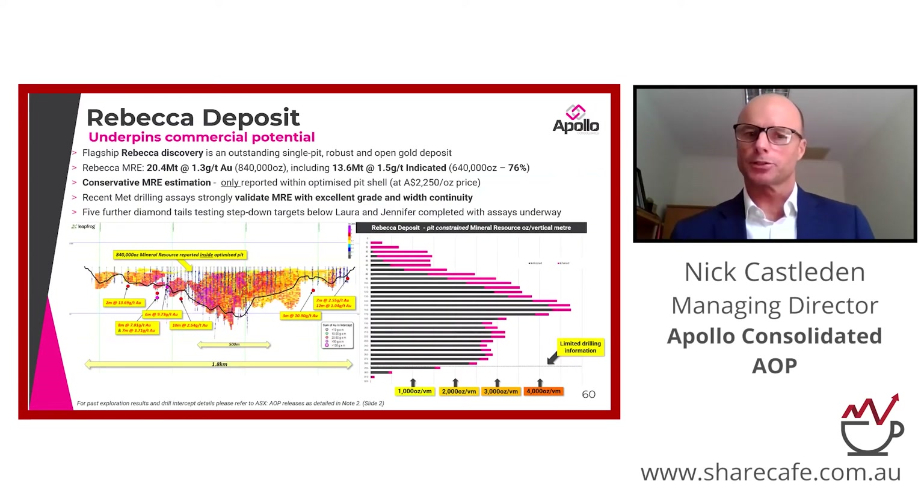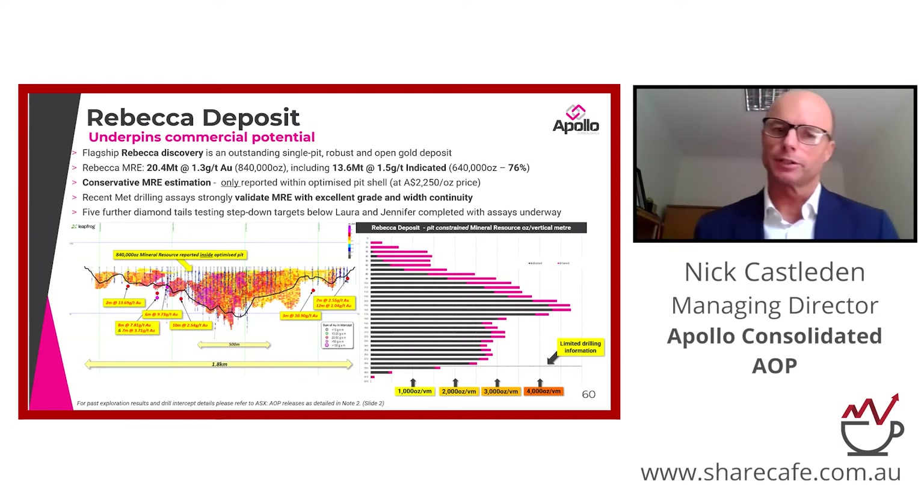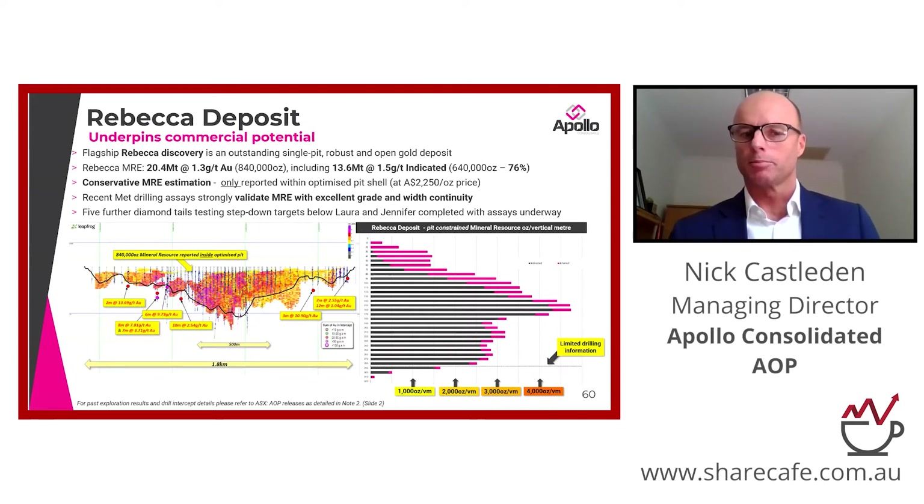I'm going to unpick the Rebecca deposit a little bit because this is where the real value lies. The colourful line on the bottom left is a slice along the length of the block model. All the coloured shapes there are mineralised blocks that the resource geologist has given us. You can see there's a black line that encompasses that — that's the base of the pit the engineers say is commercially viable. We know there's 840,000 ounces inside that pit. Inside the pit shell itself, the endowment sits comfortably between 2,000 and 4,000 ounces per vertical metre once you get down through the transported profile, and that is maintained all the way down to the point where there's just no more drill information. So what that says is what we know about in the top 300 metres will very likely reproduce again in the next 300 metres. So it's a very serious gold system.